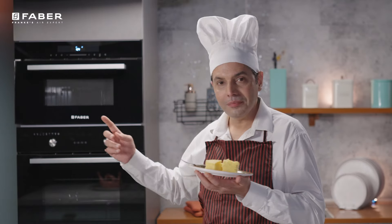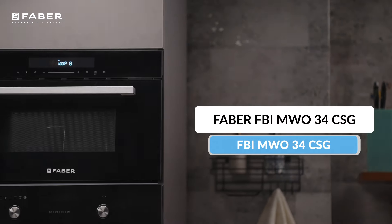Order now to keep your kitchen and family safe from any hazardous situation.